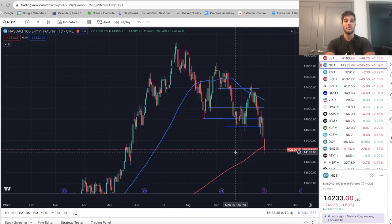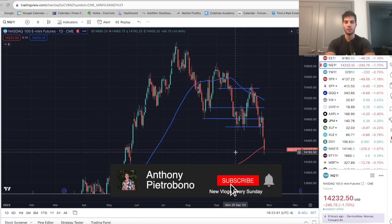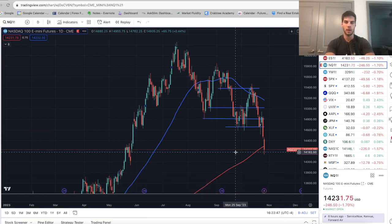Hey guys, it's Anthony, welcome back to the channel. Today's video we're going to talk about where the market went this past week, where everything's going this coming week. If you're looking to become a consistently profitable trader, definitely hit that subscribe button. I personally trade ES and Nasdaq futures. It's taken me just over two years to go consistently profitable — lots of trial and error, lots of lessons learned, lots of pain — but over time I became more consistent and I believe that you will as well.